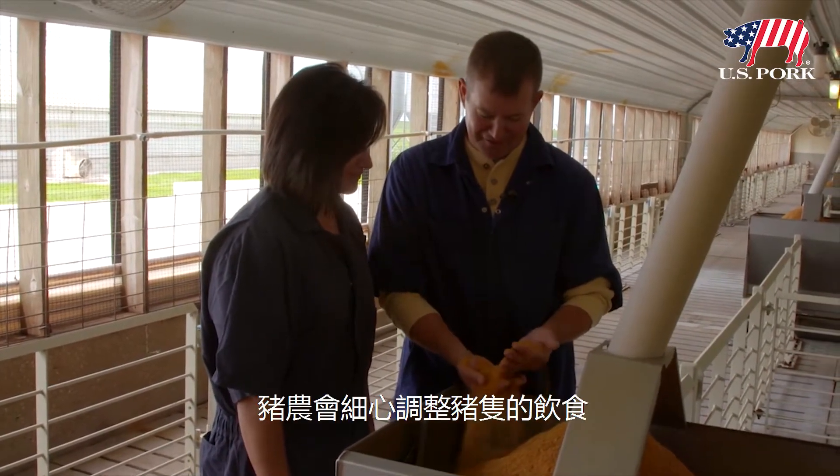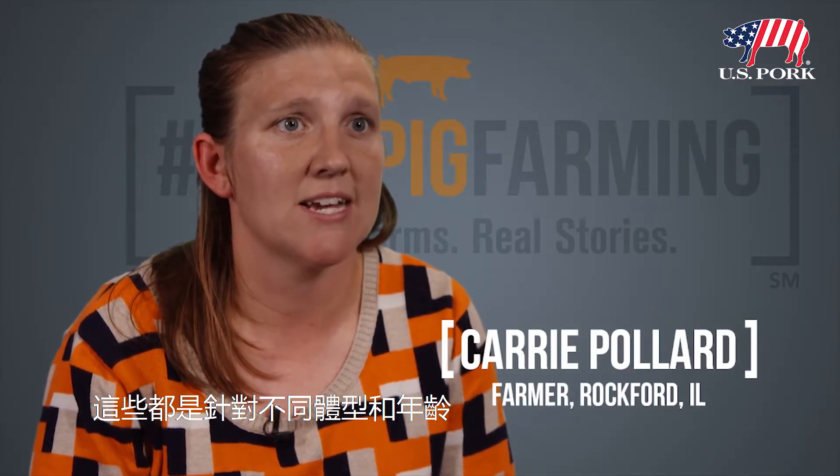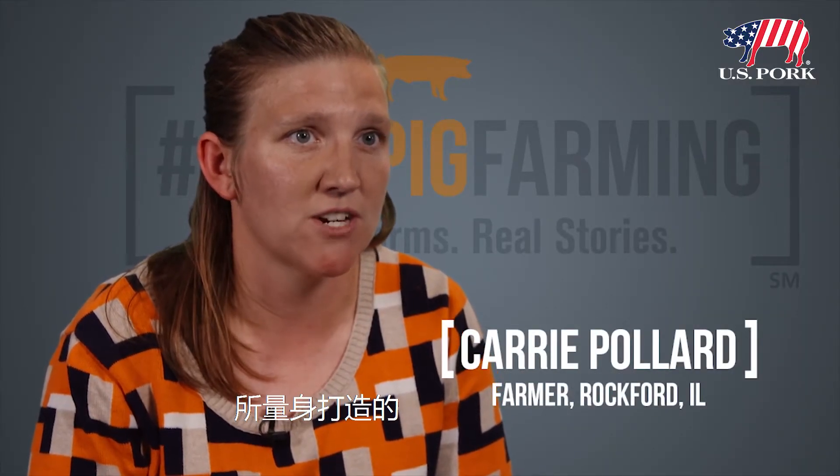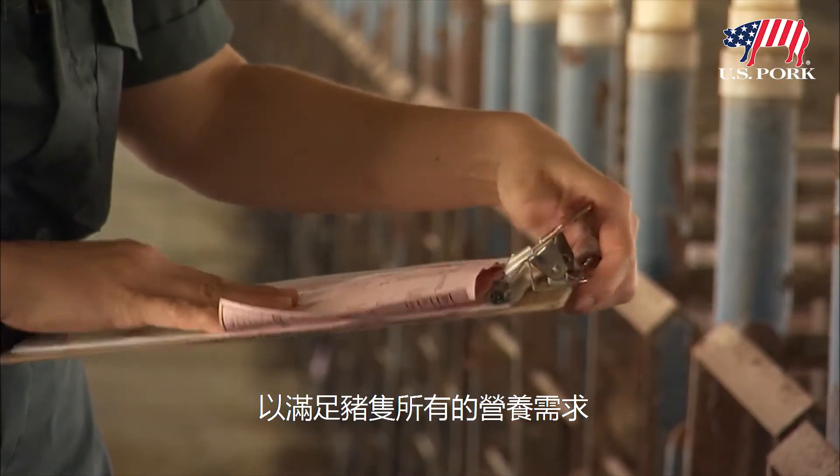Farmers carefully adjust the pigs' diets as the animals grow. It's all formulated for that specific size, type, and phase of production of that animal, and really allows us to get very specific to make sure we're meeting all the needs of that pig at that time.